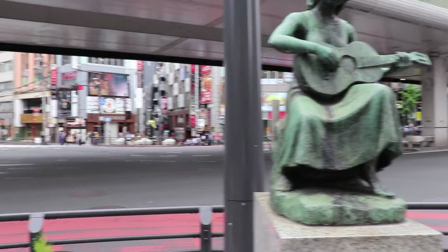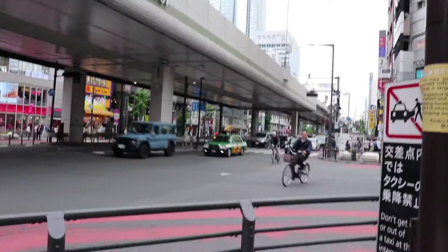I crossed the street heading back towards the train station and ran into just a random statue on the street corner in Roppongi.